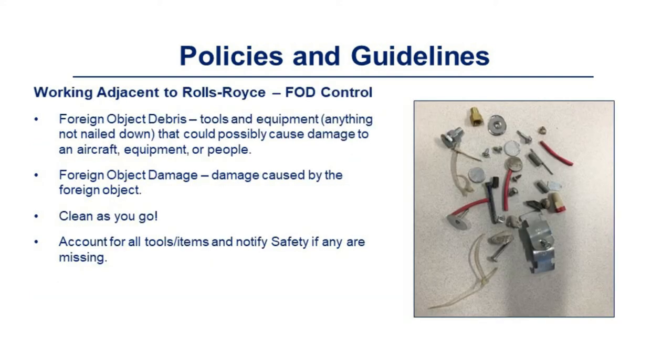When working adjacent to Rolls-Royce, be aware of FOD control. FOD stands for foreign object debris — tools, equipment, and anything not nailed down that could possibly cause damage to aircraft, equipment, or people. Foreign object damage refers to the damage caused by foreign objects. Clean as you go, account for all tools and items, and notify safety if you are missing anything.